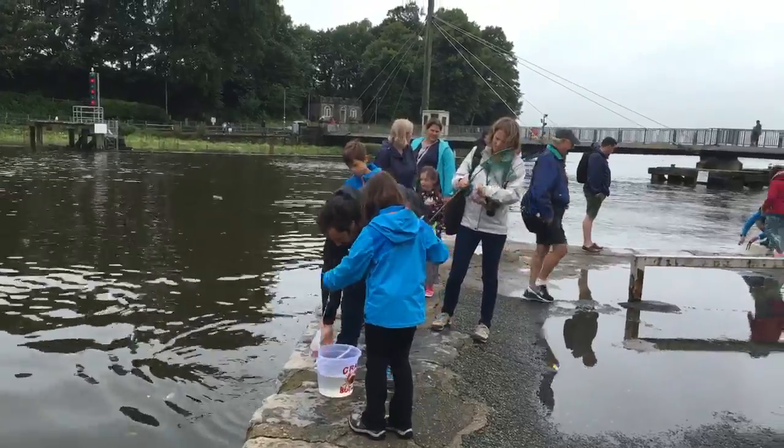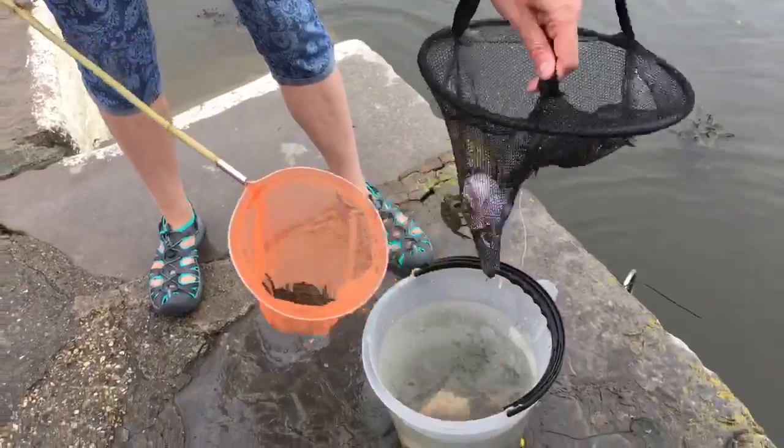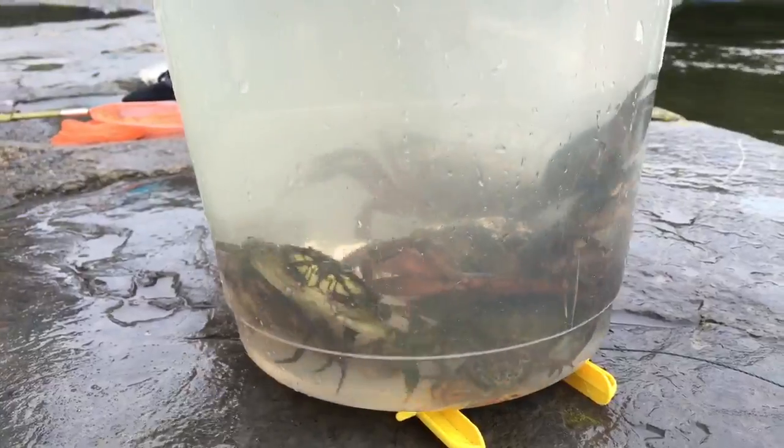People are crab fishing along the water. Apparently it's pretty easy to catch some crabs.